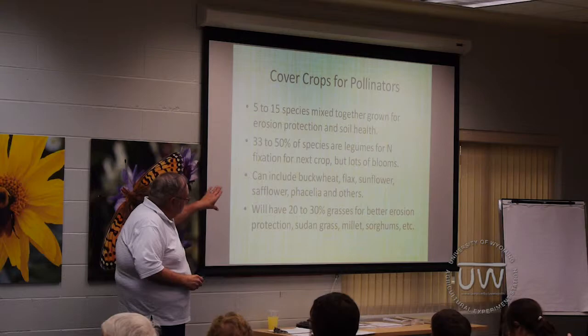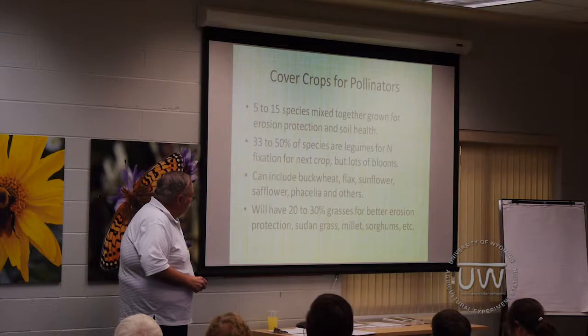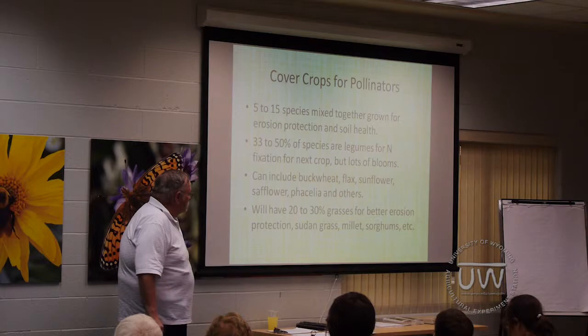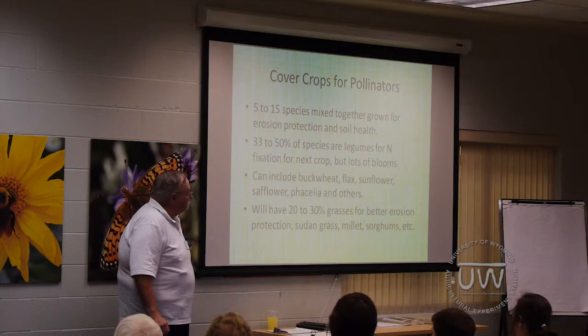Things that can be used for pollinators in a cover crop planting include buckwheat, flax, sunflower, phacelia, flower mixes — various things. There are usually 20 to 30 percent grasses in there for better erosion protection, and they provide habitat for native pollinators as well.